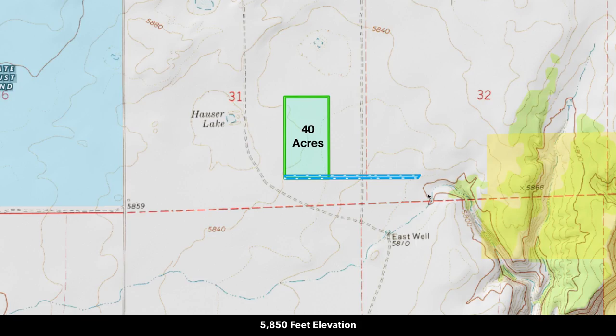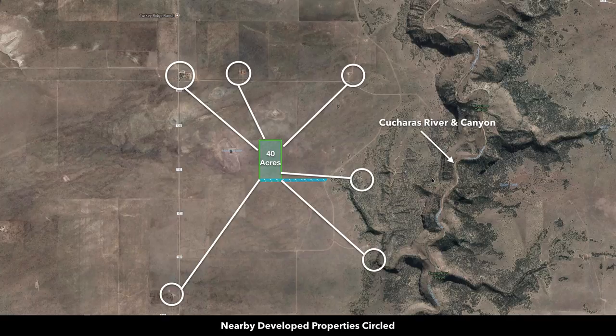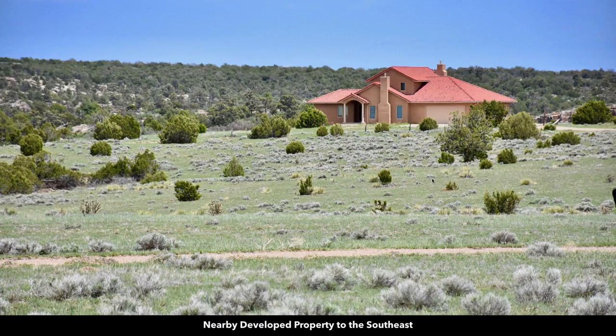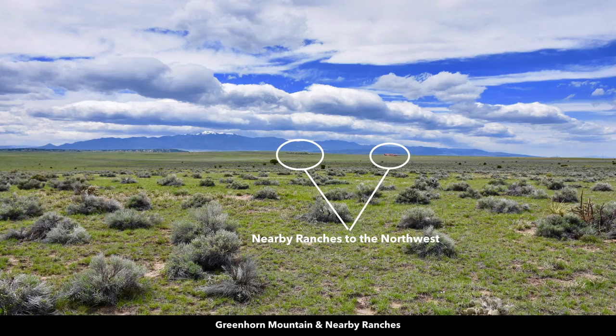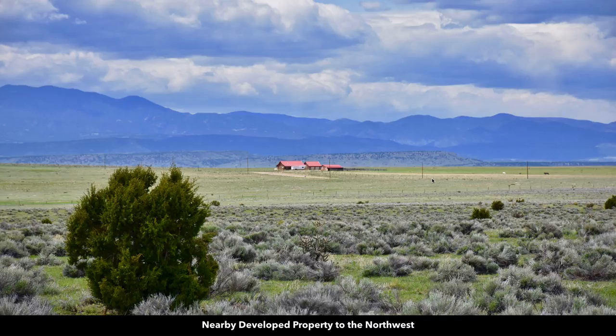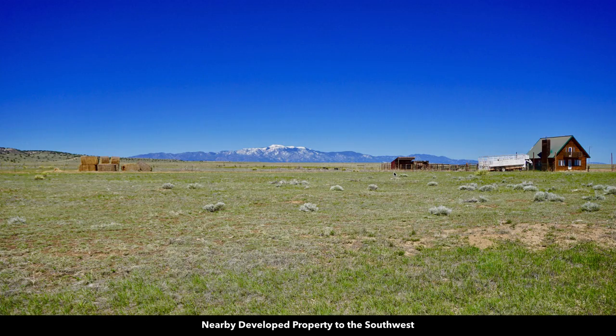You have an elevation around 5,850 feet. Here we've identified some of the nearby landowners that have developed their properties with homes and ranches. Here's a nice home that was built just to the southeast of this 40-acre parcel, and this is the structure built just on the other side of Turkey Ridge Road South. This is a view looking towards Greenhorn Mountain. You can see there's some nearby ranches to the northwest, including one with a main home, detached garage, and a barn or stable with a corral. There appear to be horses out there grazing in the field.